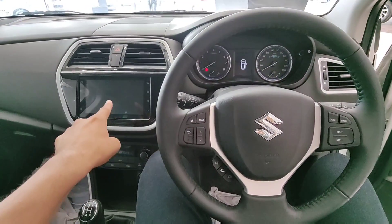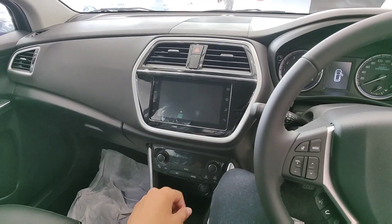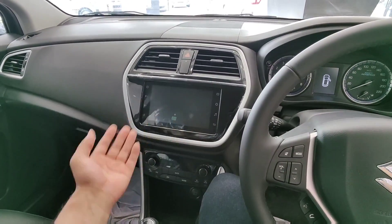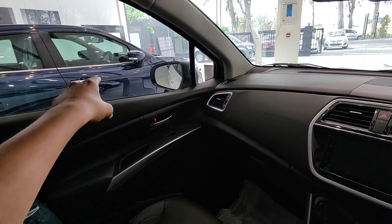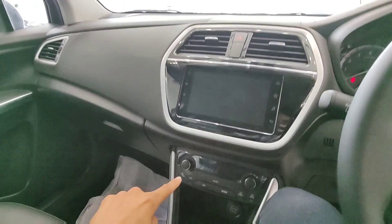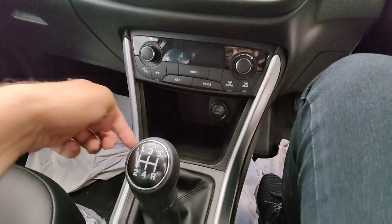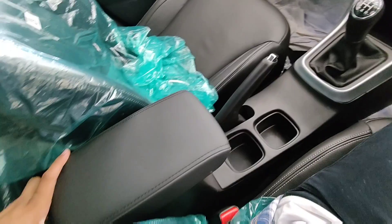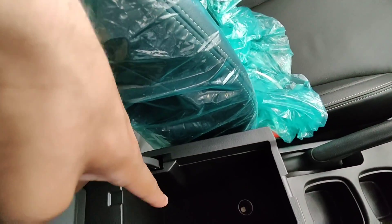You get a touchscreen infotainment system that supports Android Auto and Apple CarPlay. The Alpha and Zeta models both get the touchscreen. You also get auto climate control, USB and AUX inputs, and two small cup holders in the centre console with an adjustable armrest.